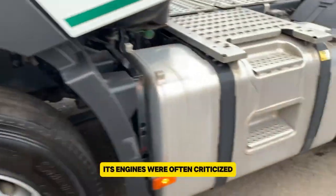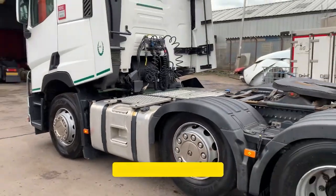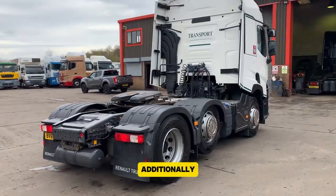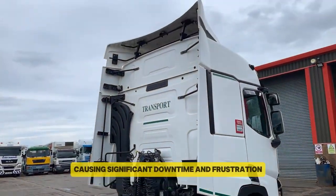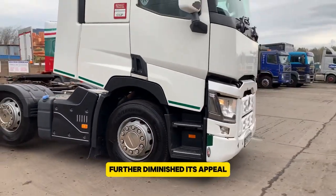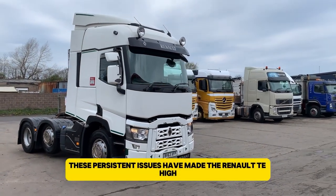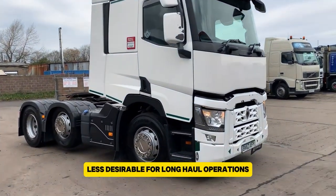Its engines were often criticized for being relatively weak compared to competitors, leading to performance issues on tough routes. Additionally, drivers frequently reported electrical problems, causing significant downtime and frustration. The cabin's lack of comfort further diminished its appeal, making long journeys less bearable. These persistent issues have made the Renault T-High less desirable for long-haul operations.